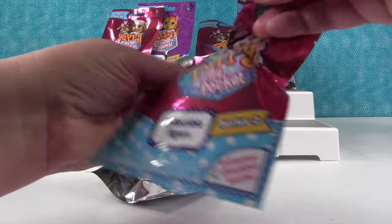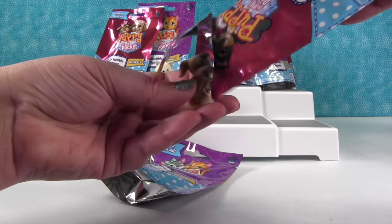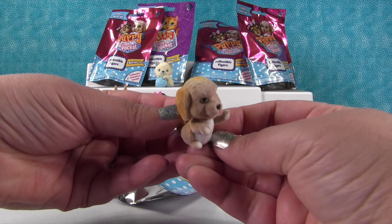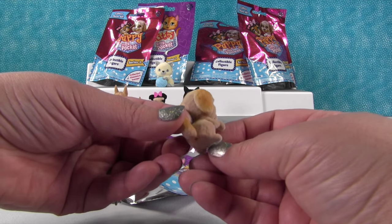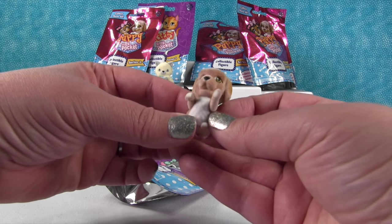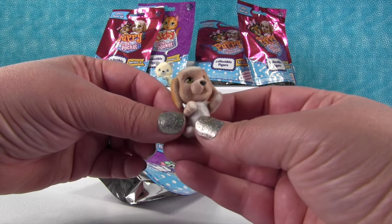Okay, let's try another puppy. We got this one before — that is another rare one. That is Carmella the Cockapoo. We have a lot of rare ones — all we're missing is Charlotte the Golden Doodle.